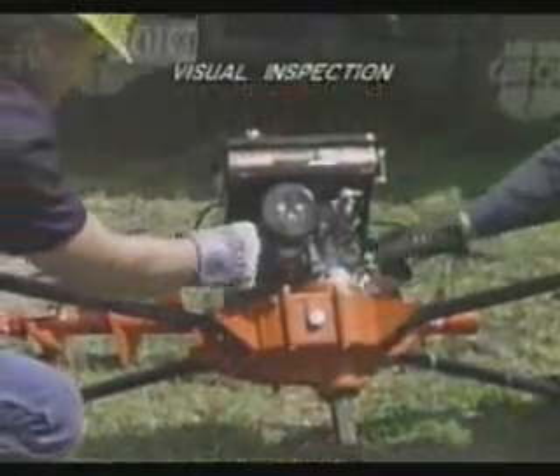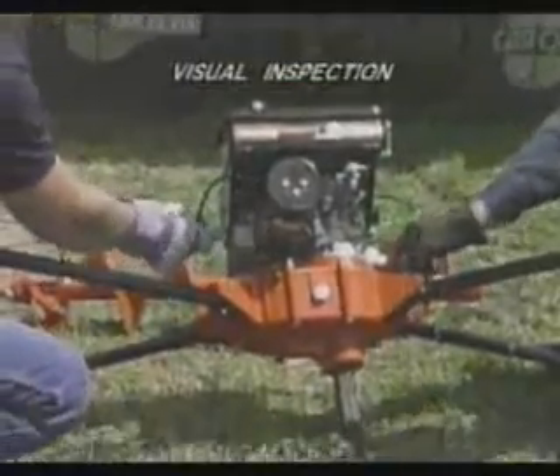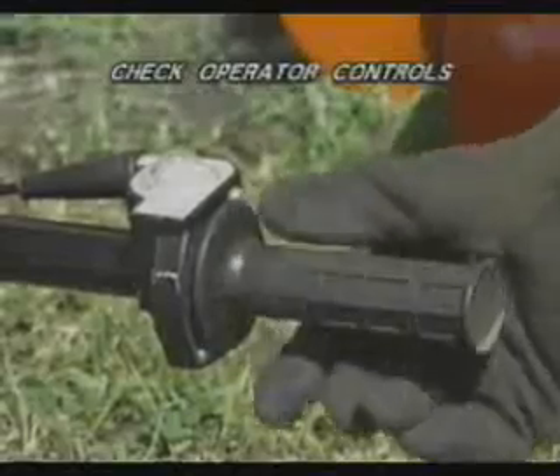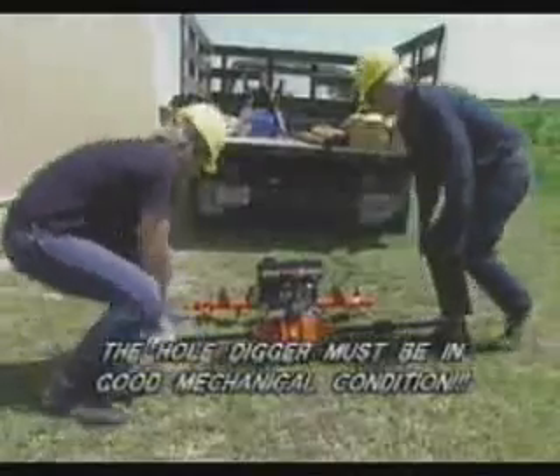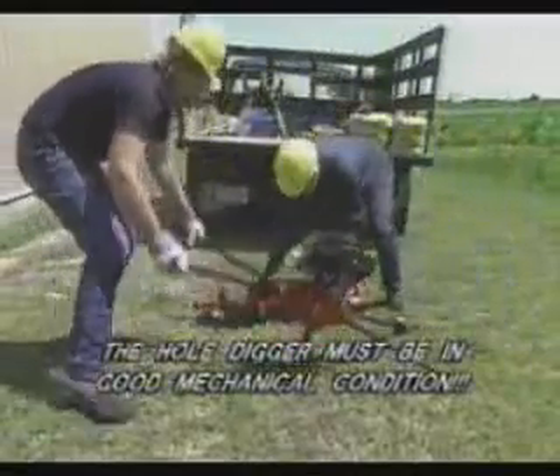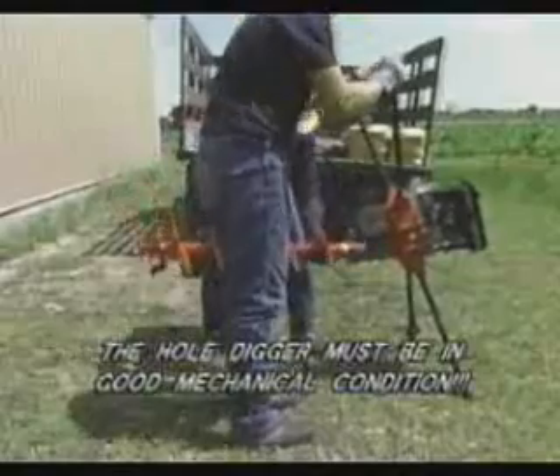Before utilizing the hole digger, visually inspect for loose, damaged, or worn parts. Determine that operator controls work freely, all safety devices are operative, and that information decals are readable. It's essential that the hole digger and all related accessories are in good mechanical condition before you attempt to use it.